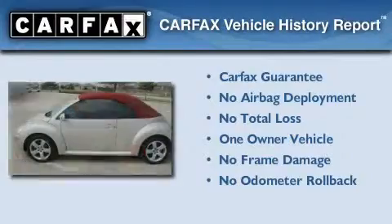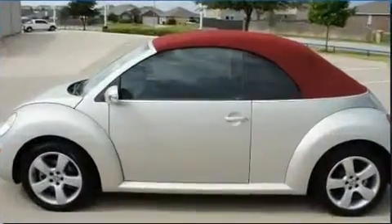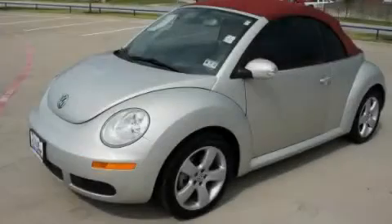This Volkswagen has had only one owner, and it qualifies for the Carfax buyback guarantee. Please call us today for more information on this great vehicle.